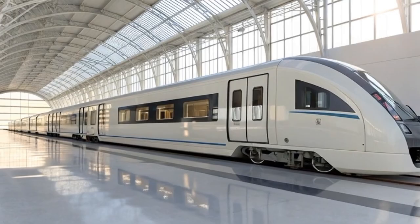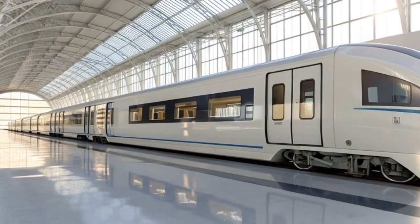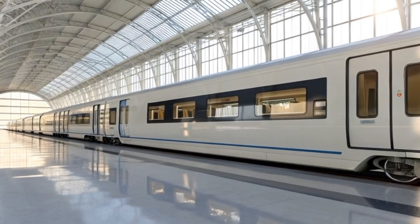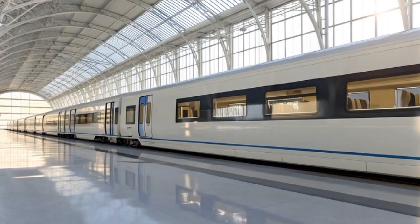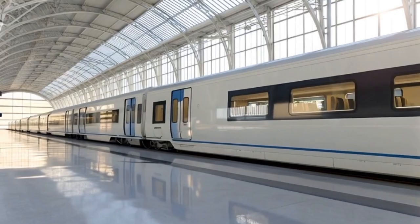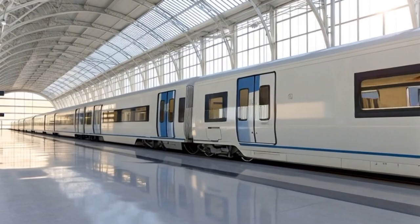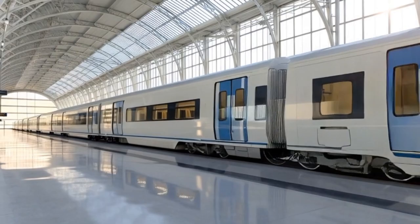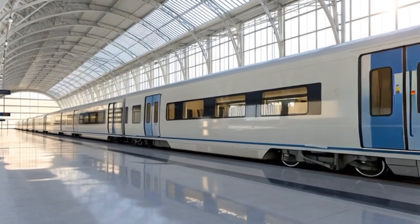As one approaches the back of the Ultraline, the precise engineering becomes even more evident. Air outlets near the lower section allow controlled heat release from internal systems while maintaining aerodynamic balance, designed with silent flow technology to reduce noise pollution and improve passenger comfort. The lower chassis reveals reinforced bumper protection that blends aesthetically with the smooth upper shell. The design philosophy behind the rear section was influenced by both aviation and automotive supercar styling, merging high-speed aircraft tail aerodynamics with the sleek, powerful look of performance vehicles.